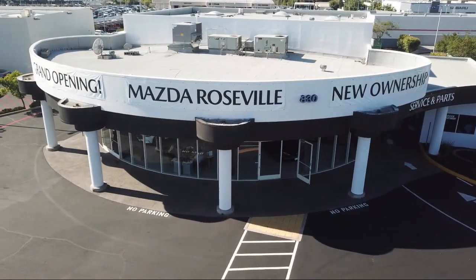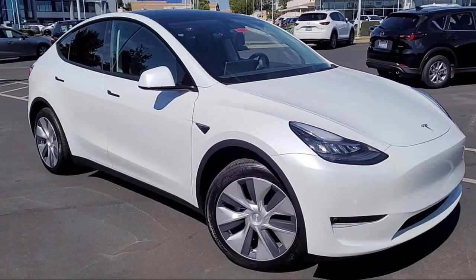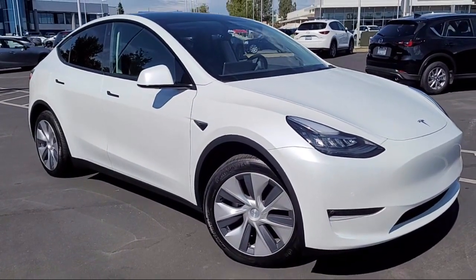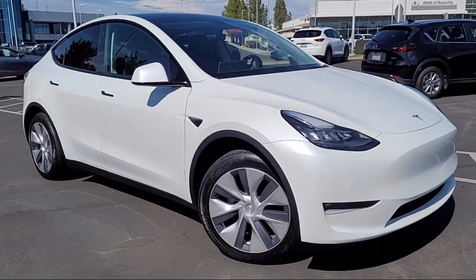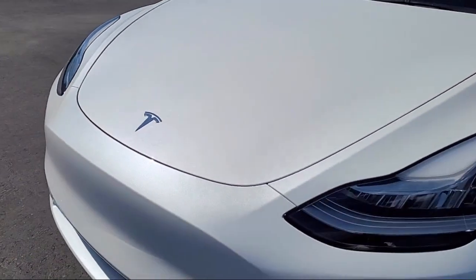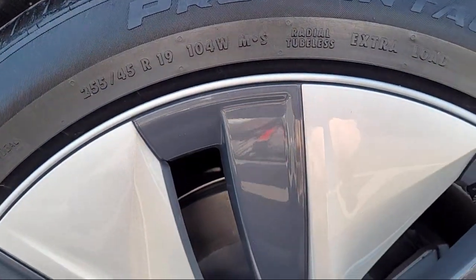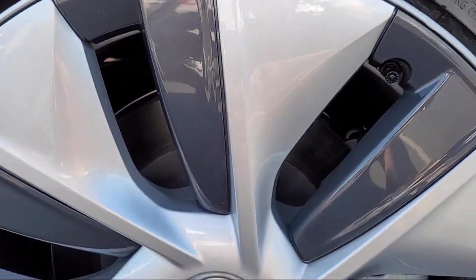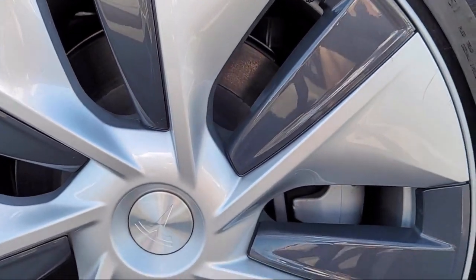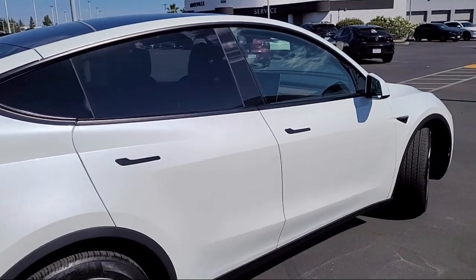Welcome to Mazda Roseville, and here's a look at another one of our great vehicles from our inventory. It comes equipped with navigation, heated rear seats, premium audio system, rear view camera, wood dashboard insert, auto high beam headlight control, heated door mirrors, keyless entry, heated front seats, 15 speaker audio system, and has less than 5,000 miles on the odometer.